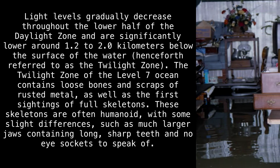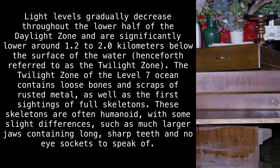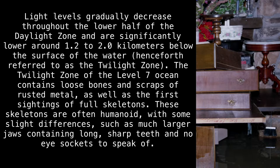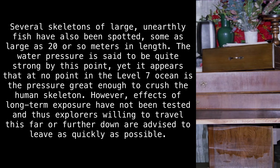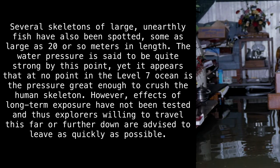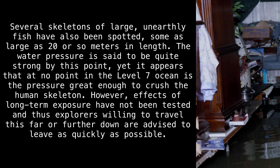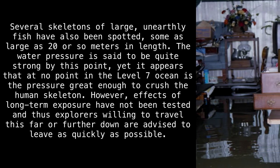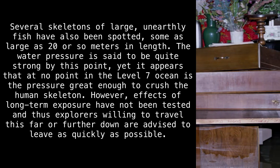The Twilight Zone of the Level 7 ocean contains loose bones and scraps of rusted metal, as well as the first sightings of full skeletons. These skeletons are often humanoid with some slight differences, such as much larger jaws containing long, sharp teeth, and no eye sockets to speak of. Several skeletons of large, unearthly fish have also been spotted, some as large as 20 or so meters in length. The water pressure is said to be quite strong by this point, yet it appears that at no point in the Level 7 ocean is the pressure great enough to crush the human skeleton. However, effects of long-term exposure have not been tested, and explorers willing to travel this far or further down are advised to leave as quickly as possible.